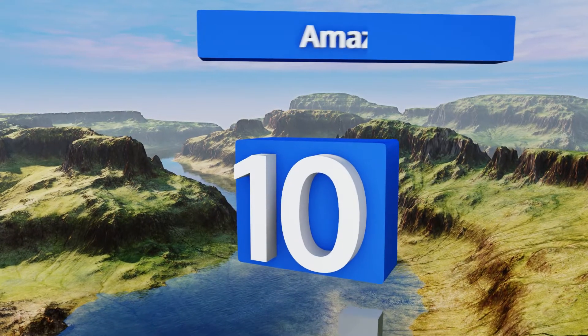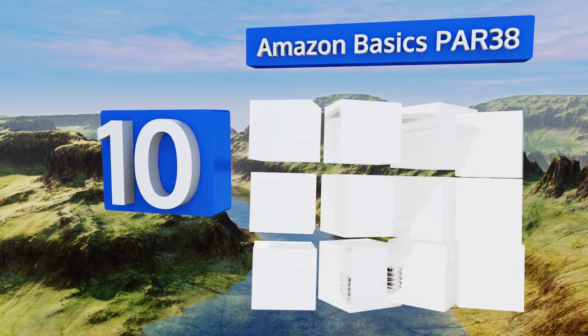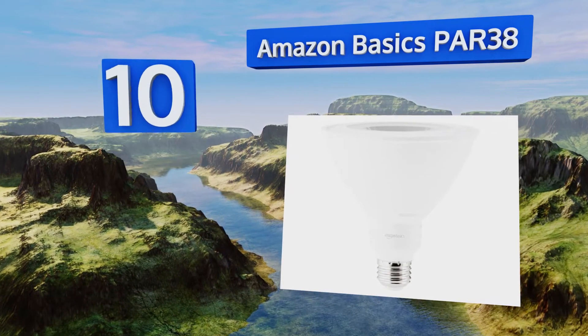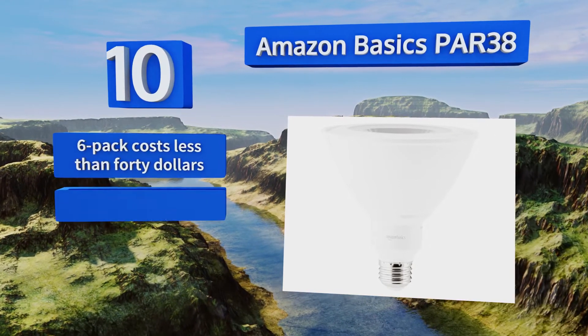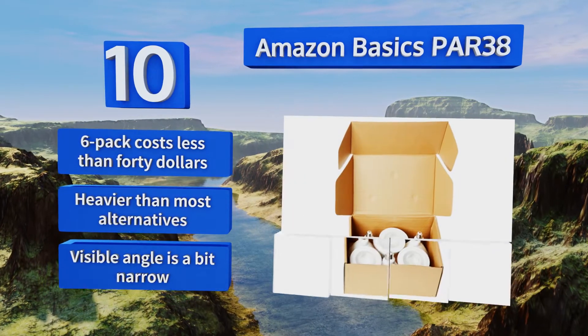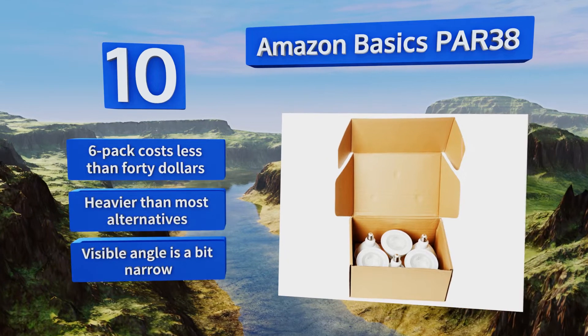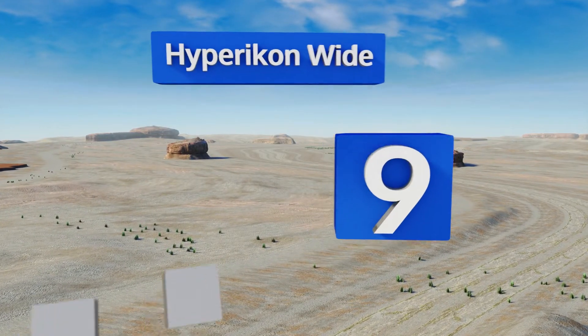Starting off our list at number 10, you don't have to be patient with the Amazon Basics PAR 38 — it'll achieve full brightness the instant you turn it on. An equivalent incandescent option would need 90 watts to work, but this efficient model requires only one sixth of that amount. A six-pack costs less than $40. However, they are heavier than most alternatives and their visible angle is a bit narrow.